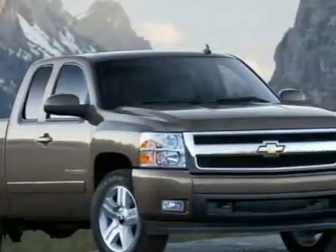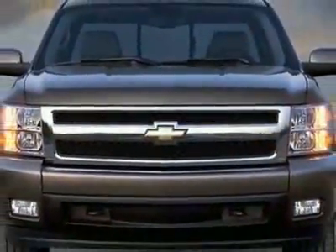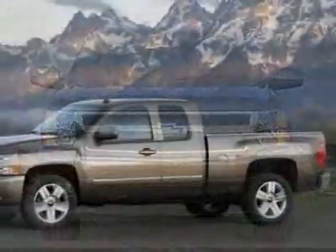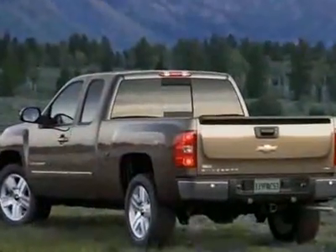This vehicle gets 14 miles per gallon in the city and 19 on the highway. The Silverado 1500 boasts a 5.3 liter engine and has an automatic transmission.